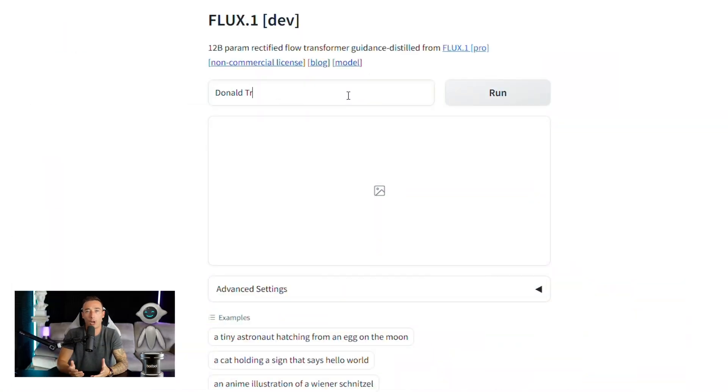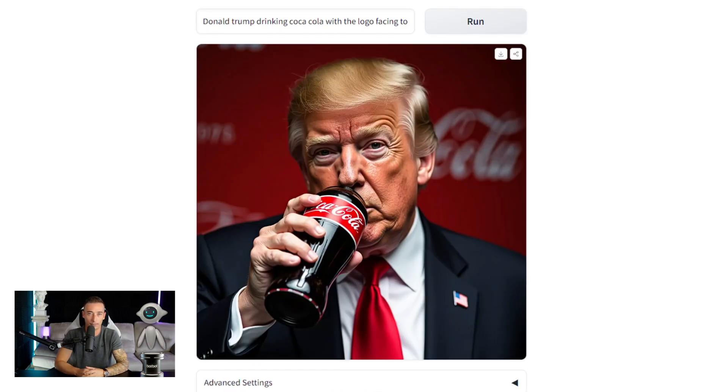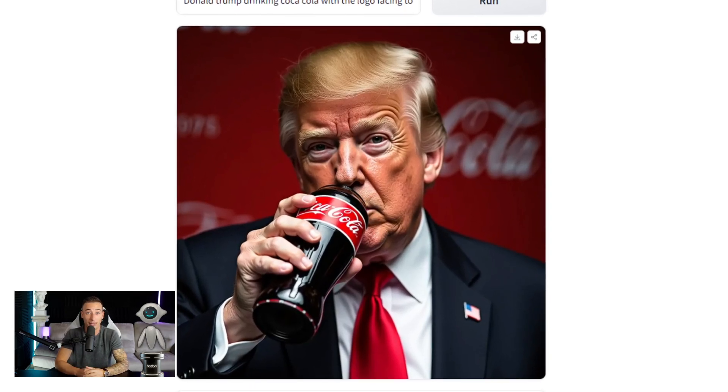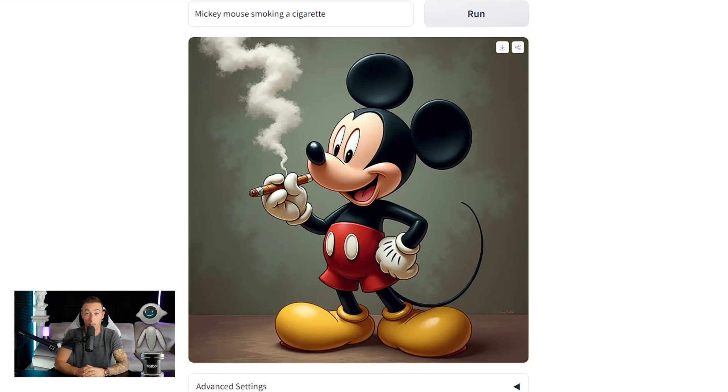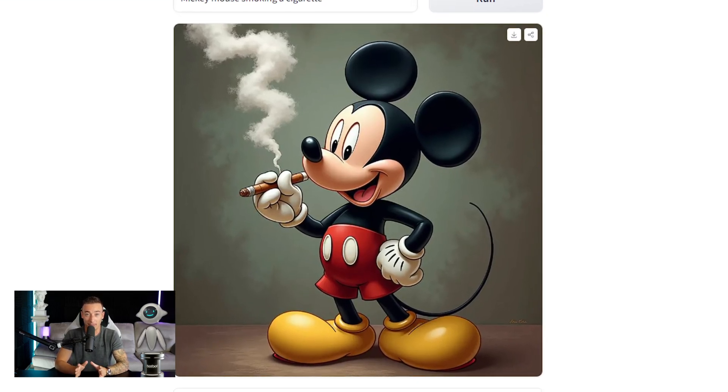Let's see if we can recognize and create some famous people and brands. Let's type 'Donald Trump drinking Coca-Cola with the logo facing towards the camera' — it's pretty accurate when it comes to depicting famous people. Let's try 'Mickey Mouse smoking a cigarette' — okay, that is pretty impressive.